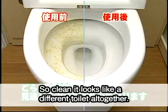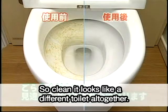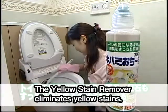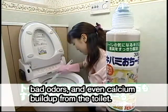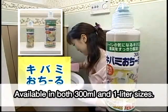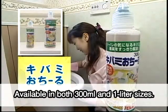Look at this — so clean it looks like a different toilet altogether. The Yellow Stain Remover eliminates yellow stains, bad odors, and even calcium buildup from the toilet. Available in both 300 milliliter and 1 liter sizes.